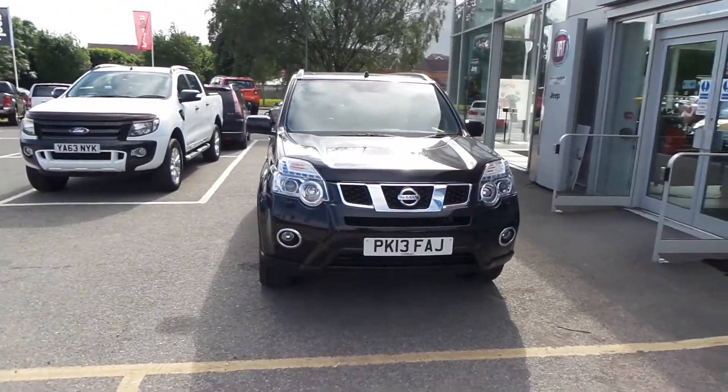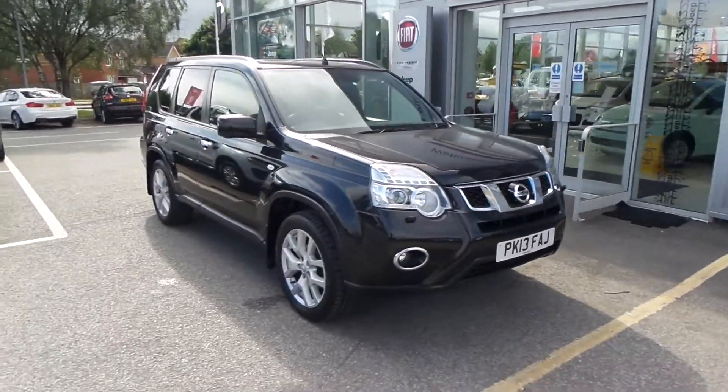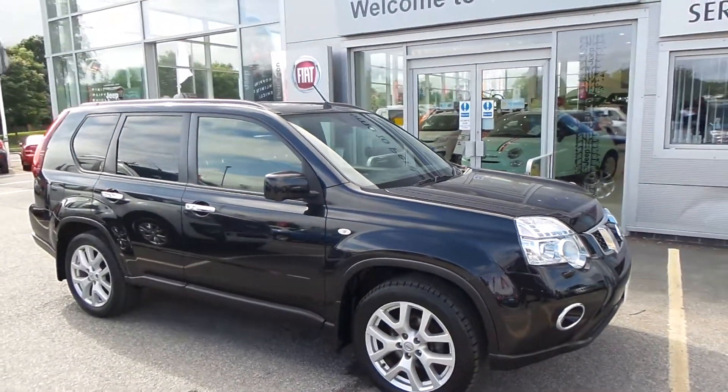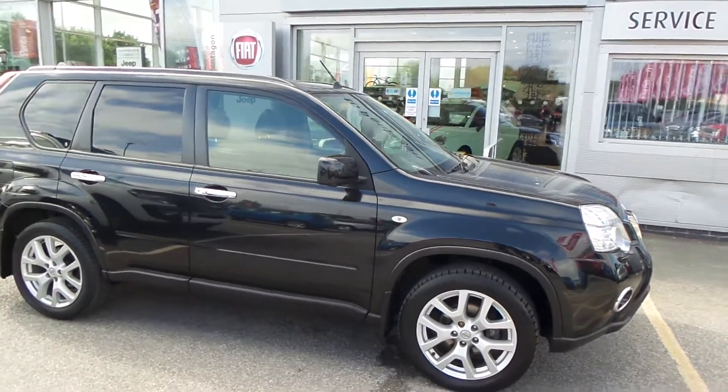Welcome to Penting & Barsi. The car you're looking at is the Nissan X-Trail. This car is the 2.0-litre DCI, 170 brake horsepower, Tecna trim, 5 doors, 17-inch alloy wheels, and front fog lights.